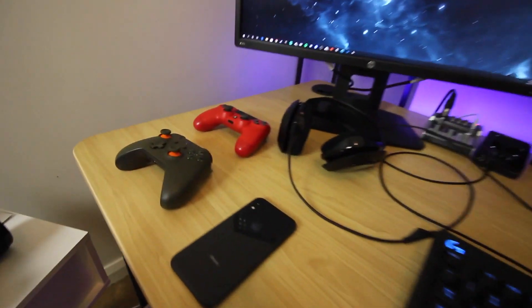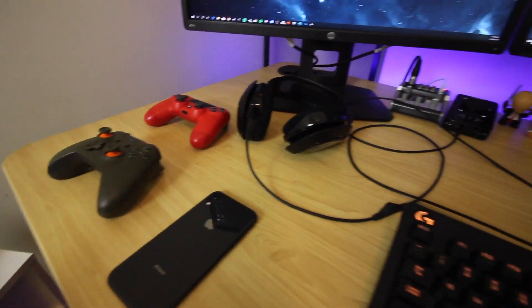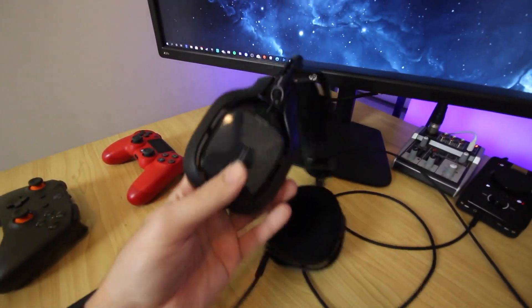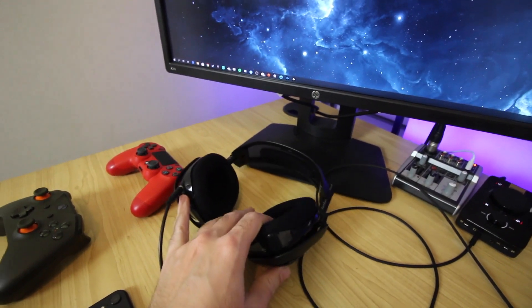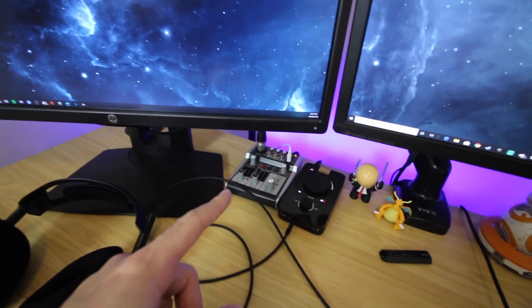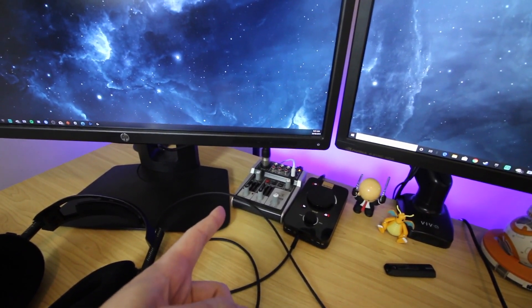Here are a couple of controllers — I don't actually use those, they're more for display in the background of my videos. These are the Astro A40s headset. I've got the A50s wireless ones too, but I use those in the living room. And this is my audio mixer for the microphone and headset.